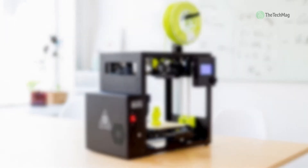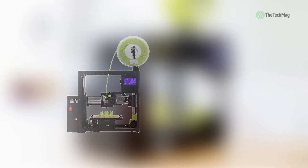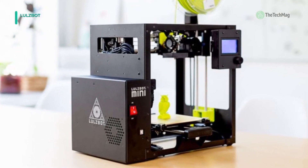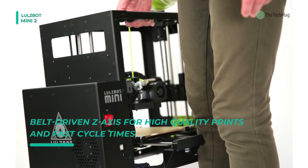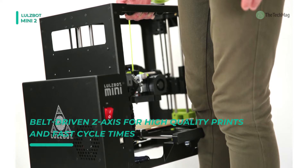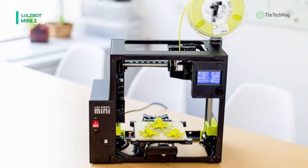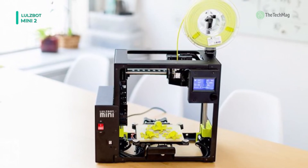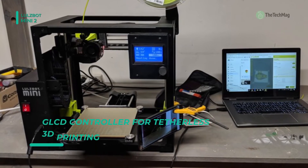Up next on the list we have the Lulzbot Mini 2. It features fused filament fabrication printing technology and provides a print area of 6.3 x 6.3 x 7.09 inches. This printer is equipped with a single extruder nozzle and a heated borosilicate glass printing bed that is covered with a PEI print surface.